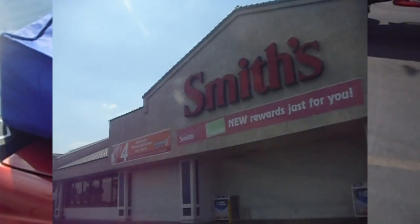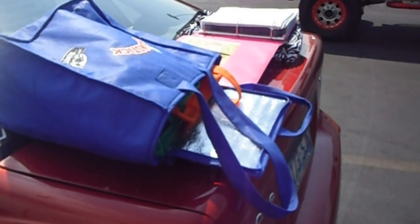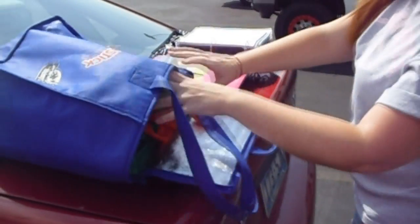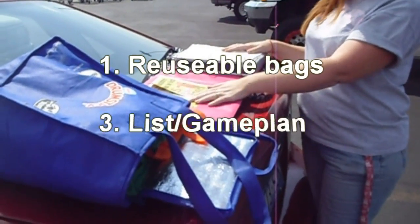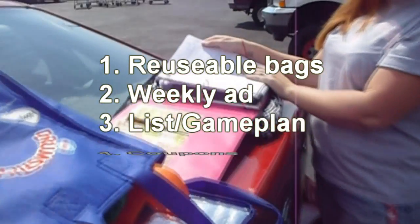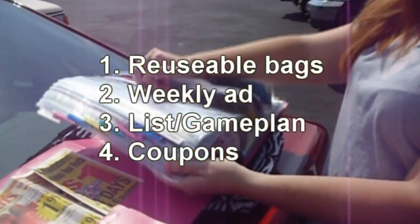Hey, we're getting ready to go into Smith's to do our weekly shopping. Before you head in, make sure that you have your reusable bags, make sure you have your weekly ad, your list — always have a game plan before you go in — and also all of your coupons.